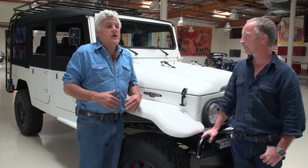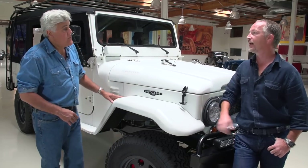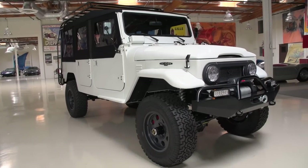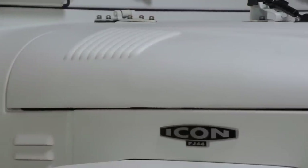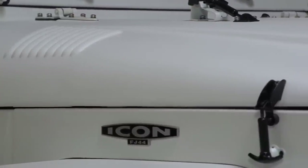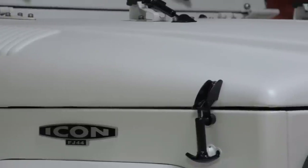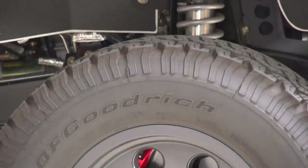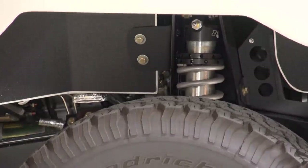Unlike the ICON Bronco, you're not just taking an existing one and modifying it? Well, actually I am — but this is easier because I can buy complete derelict FJ40s. The bodies have such rust problems, so we wanted to make the body in aluminum. We re-body it. It's 530 pieces — and not as heavy.